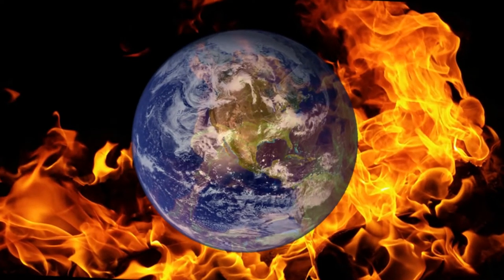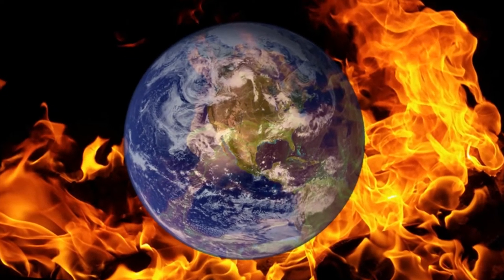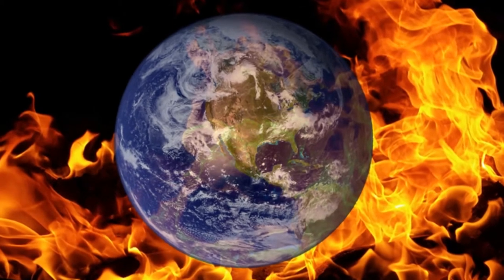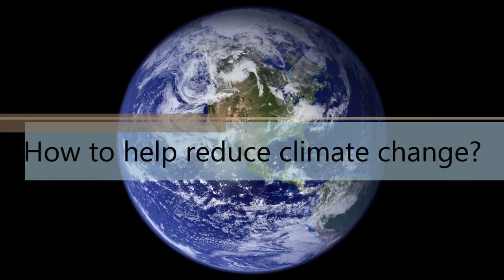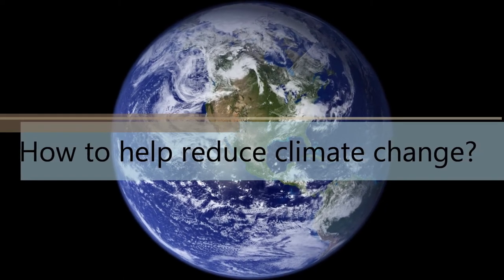Our world is warming, but everyone can take action and help limit climate change to save the earth and make our lives better. In this video, I'll show you many ways that we can help reduce climate change.